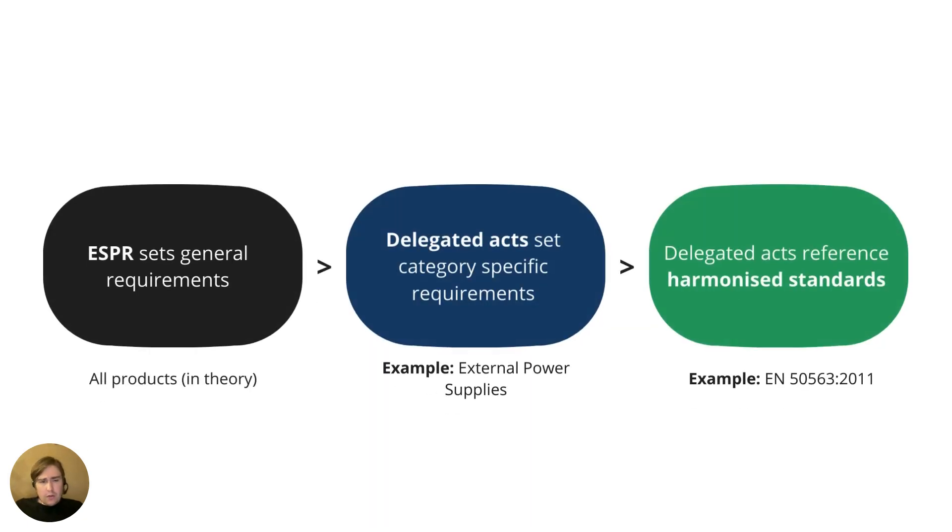The way the ESPR is structured is that, as mentioned, it is a framework regulation. So it sets broad, general requirements that in theory would apply to all products — but that's not the way it works.